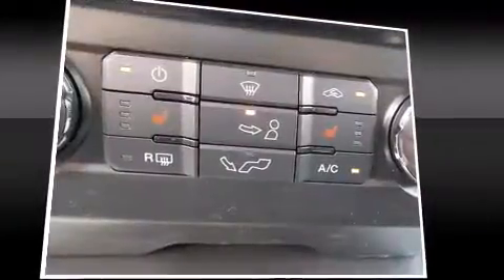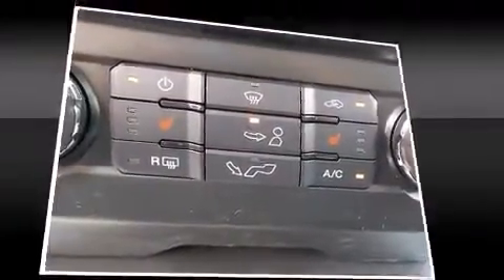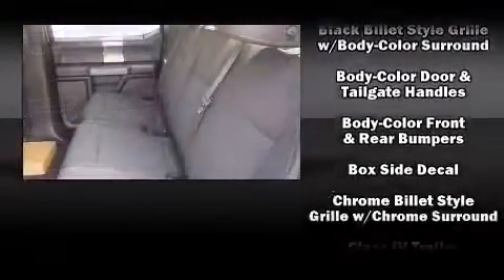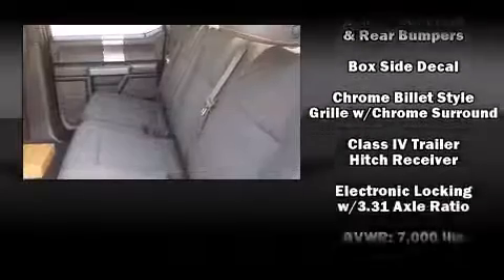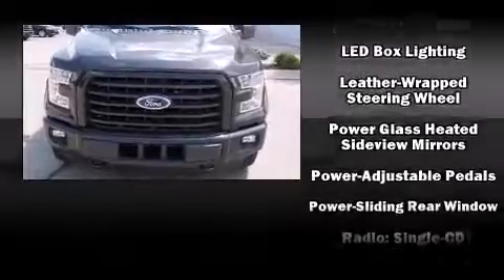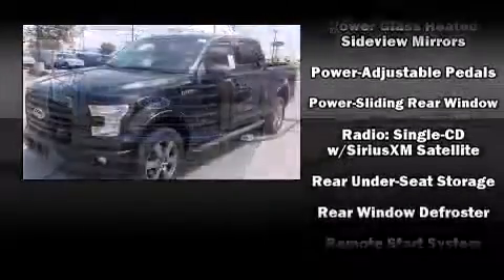Power adjustable pedals allow the driver to optimize his or her driving position, enhancing visibility, comfort, and safety. You and your passengers will enjoy the stereo system, which includes a CD player with MP3 capability and steering wheel mounted audio controls.